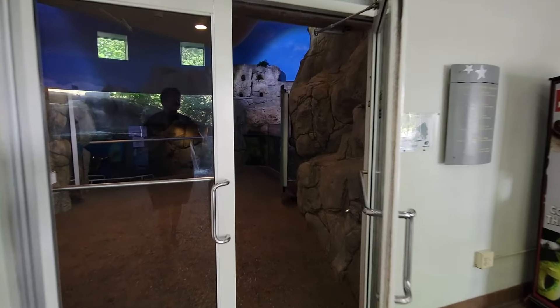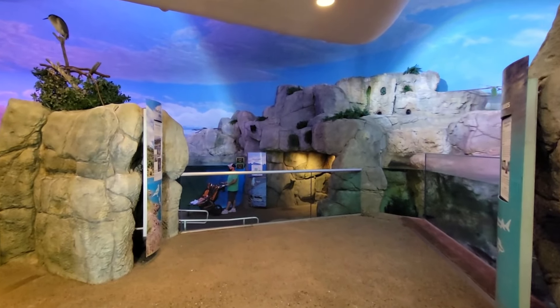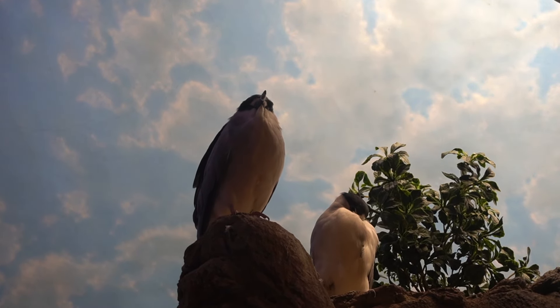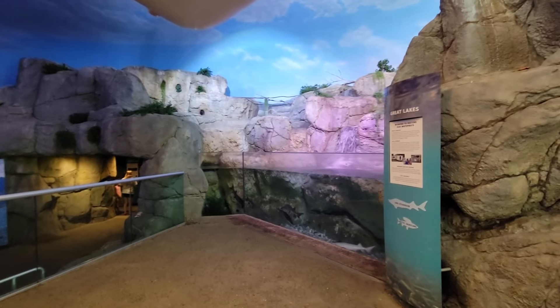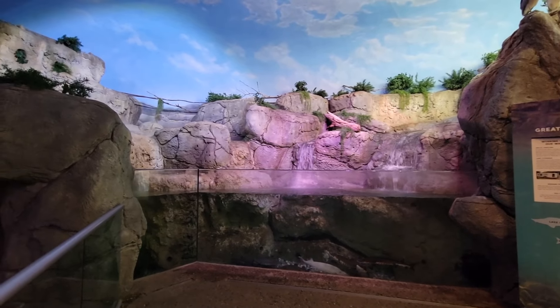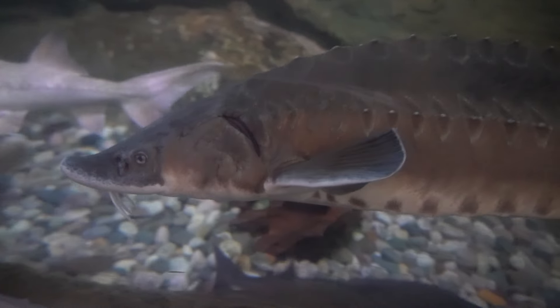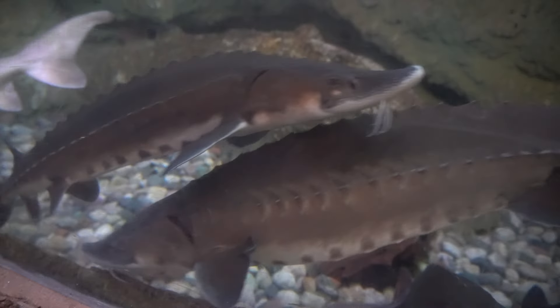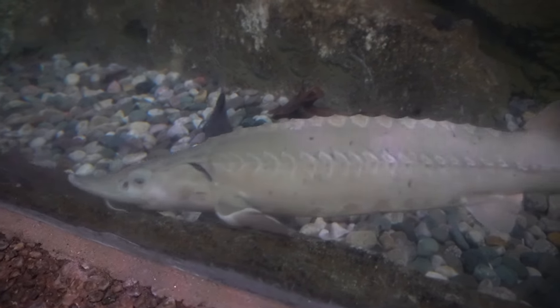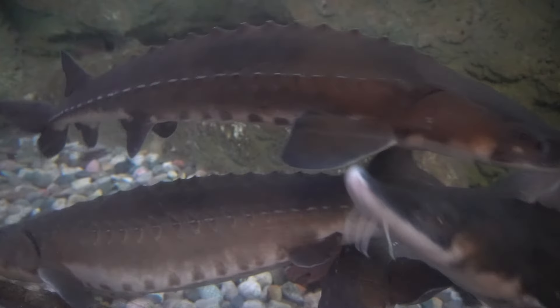The next section was entirely dedicated to the southern parts of South America, otherwise known as the Patagonian region — or at least it used to be. The Patagonian Streams exhibit was converted into the Great Lakes, now home to the Lake Sturgeon, a living fossil equipped with bony backplates, four whisker-like barbels, a long snout, prehensile lips. And the females can be around for a century and a half.